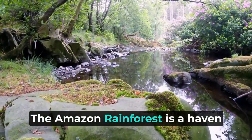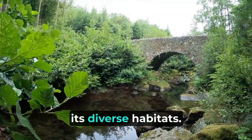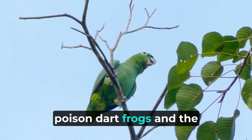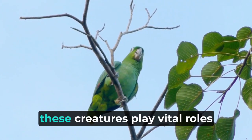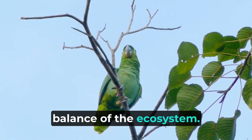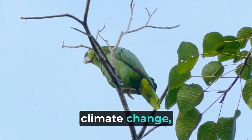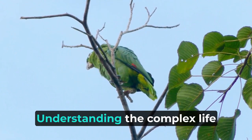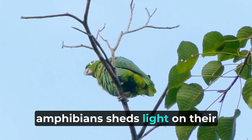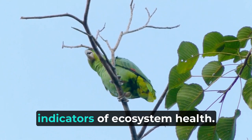The Amazon rainforest is a haven for a fascinating array of reptiles and amphibians that have adapted to thrive in its diverse habitats. From the imposing giant anacondas to the vividly colored poison dart frogs and the stealthy caimans, these creatures play vital roles as both predators and prey, contributing to the intricate balance of the ecosystem. However, their survival is under threat due to habitat loss, climate change, and illegal pet trade. Understanding the complex life cycles and behaviors of Amazonian reptiles and amphibians sheds light on their critical roles in nutrient cycling, pest control, and their significance as indicators of ecosystem health.